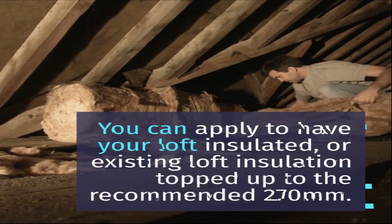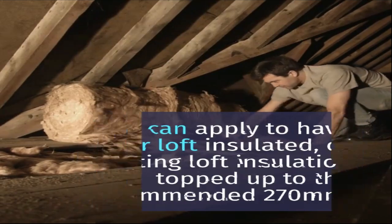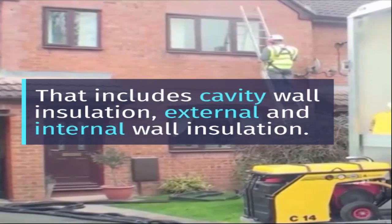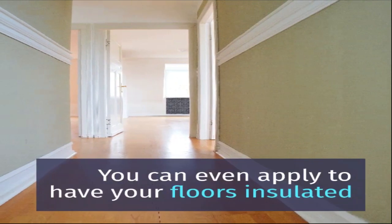You can apply to have your loft insulated or existing loft insulation topped up to the recommended 270mm. You can apply to have your walls insulated — that includes cavity wall insulation, external and internal wall insulation. You can even apply to have your floors insulated.